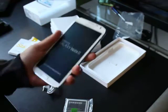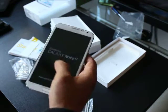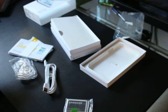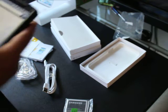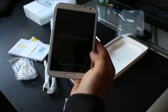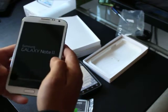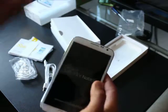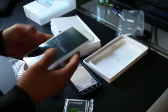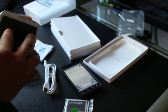People hate on phablets because they're so big. I'm only five foot six and I'm gripping it fine with one hand. I could probably text with one hand — here's the Evo, let me show some text message action. I'm hitting every single corner. It might be a little bit hard on the Note with one hand, but you're not supposed to be driving while texting anyway. So far I'm pretty impressed with the phone.